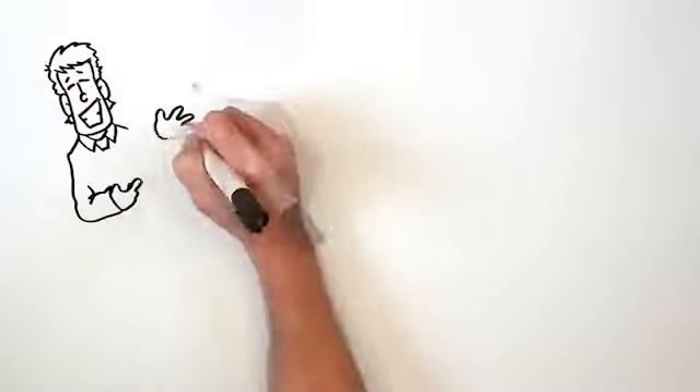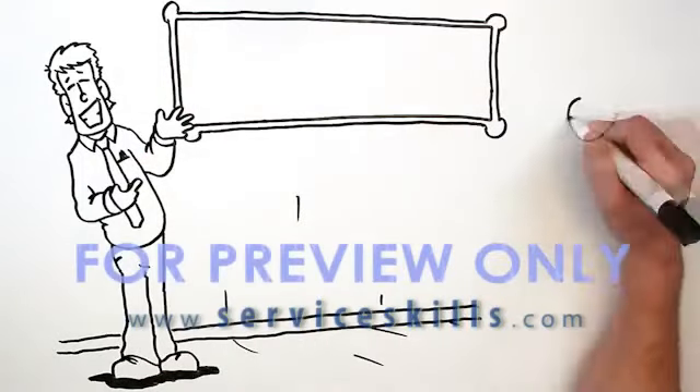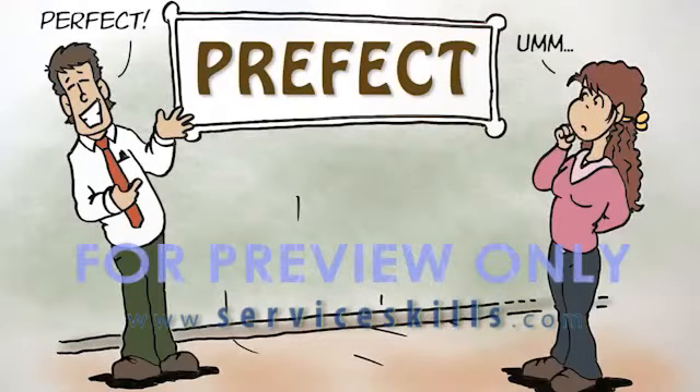We've all had that feeling — the one where you've just sent an important email message and a few moments later you go back to review it. That was a great email I just sent. I'm going to go back and read it one more time. Whoops! Oh no, look at that typo.